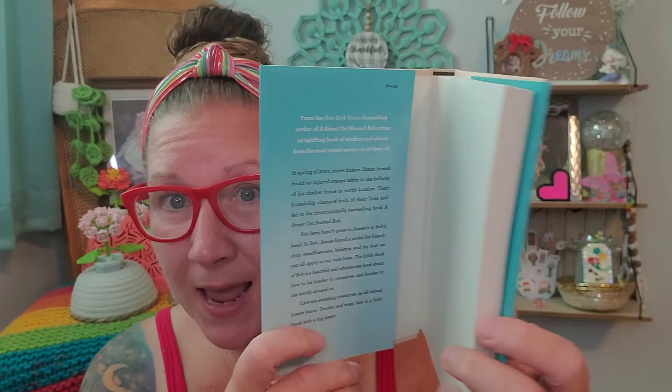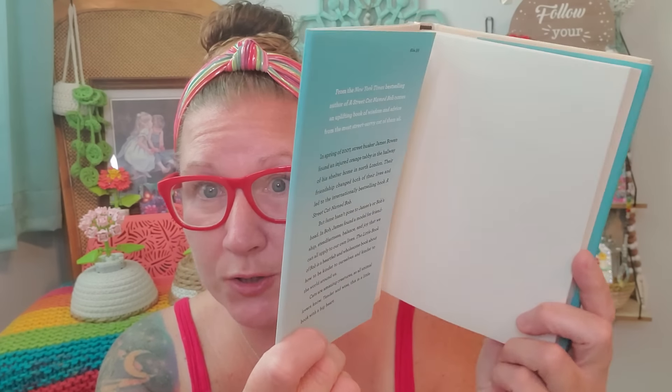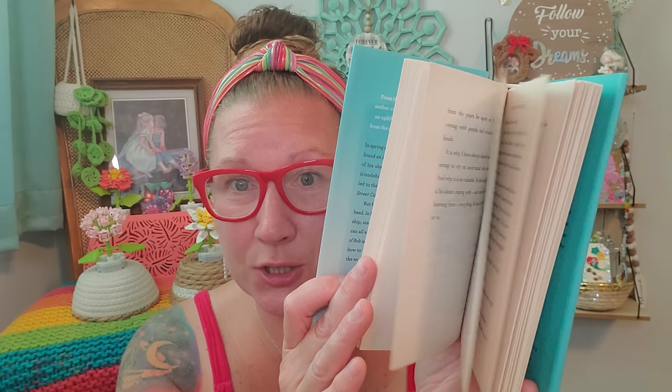I found this book — isn't Bob the most adorable thing you've ever seen? This is The Little Book of Bob, an inspirational phenomenon — life lessons from a streetwise cat. This is a hardcover as well, went for $24.99. It says from the New York Times bestselling author of A Street Cat Named Bob comes an uplifting book of wisdom and advice from the most street savvy cat of all. A nice little read if you like kitties — I think this is so special and I can't wait to read it myself.